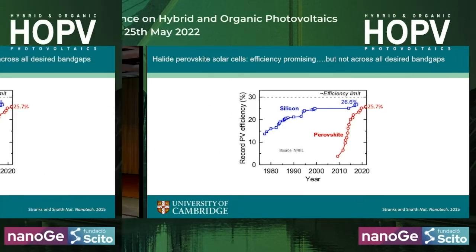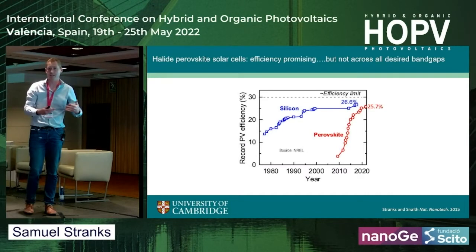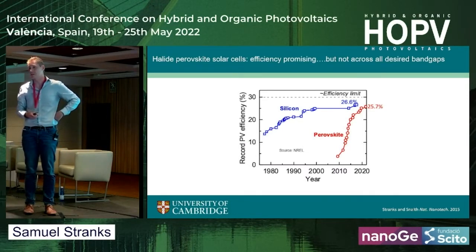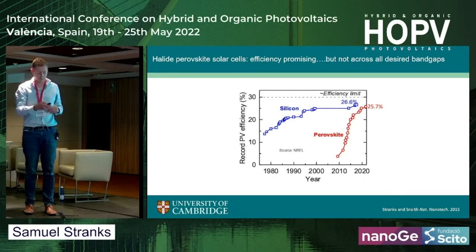But this isn't entirely true across all bandgaps. We're seeing this for some of the optimized bandgaps, but not those needed for tandems. So there is still work to be done in terms of efficiency to get these up further.